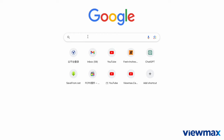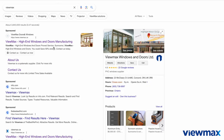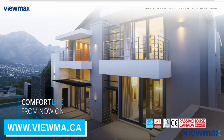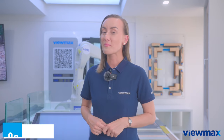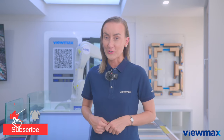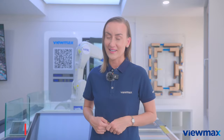Thank you for joining us on this home tour. Until next time, if you want to get in touch with us, please Google search ViewMax Windows and Doors, or go to our website at www.viewmax.ca. You can also give us a call at 905-738-9997. And remember to subscribe to our channel to stay up to date with all of our home improvement projects and tips. Until next time, have a wonderful day.